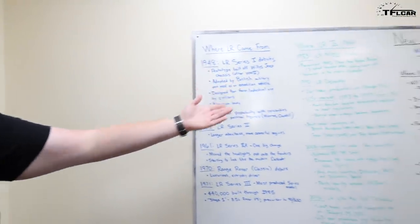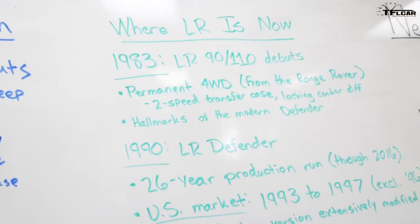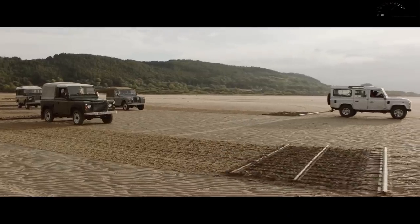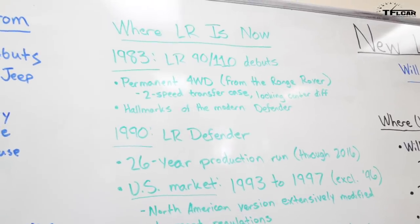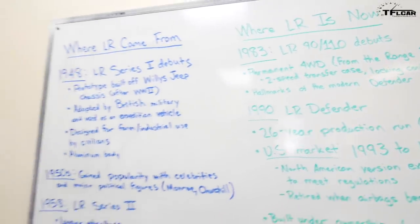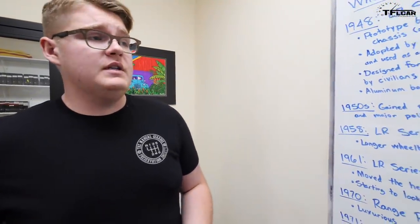Getting more modern: in 1983, the Land Rover 90 and 110 debuted with permanent four-wheel drive from the Range Rover, a two-speed transfer case, and locking center diff — hallmarks of the modern Defender. In the early 80s, that's when we start to see the modern Defender show up in the form we know it as right now. 1990 was the year in which Land Rover officially started calling it the Defender, and that would start a 26-year production run that ended in 2016.